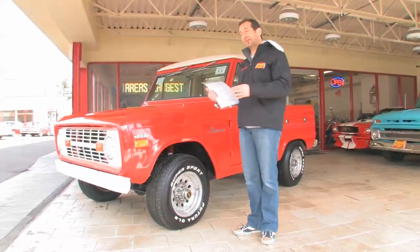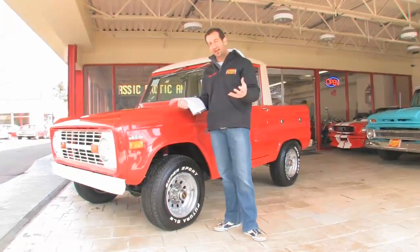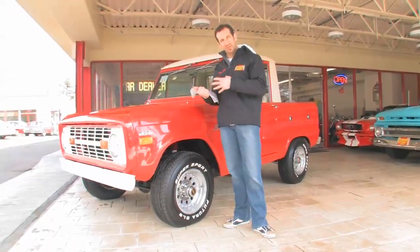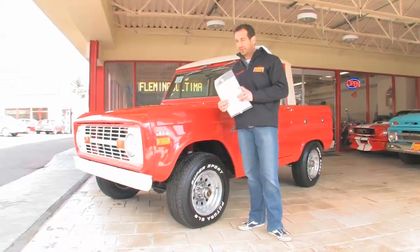Talk about cool vehicles. This vehicle was actually picked up in boxes — it had started to be restored. The person ran out of time, money, and space. So a good friend of mine reassembled the whole vehicle, and now we're helping find a new home for it.